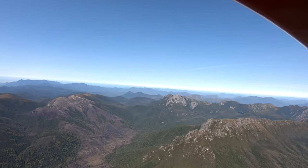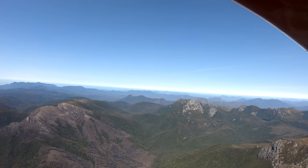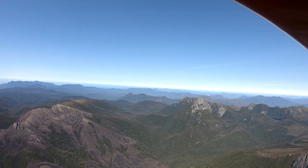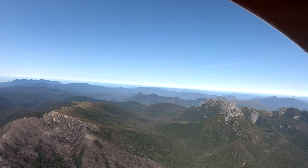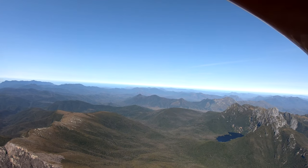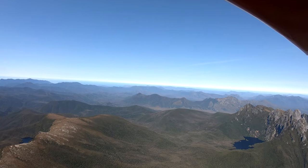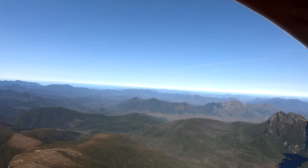We're tracking between Federation Peak and Mount Bobs — Mount Bobs on the left, Federation Peak on the right. Once we're through this range of mountains, the mountains get a little bit lower along our track. This is pretty much the highest point, and just at the bottom of Federation Peak, another beautiful tarn.